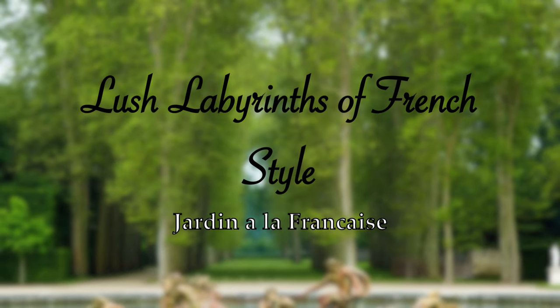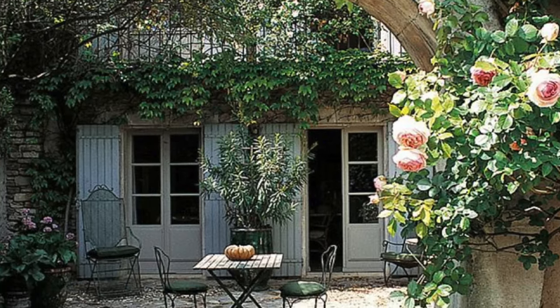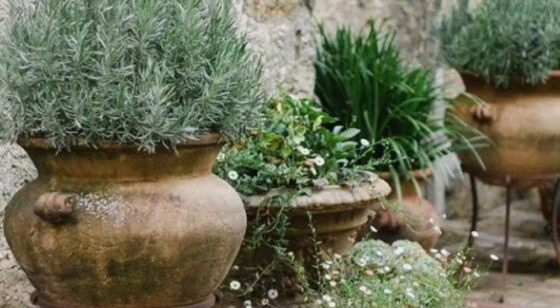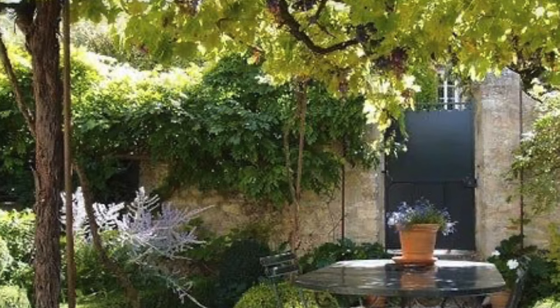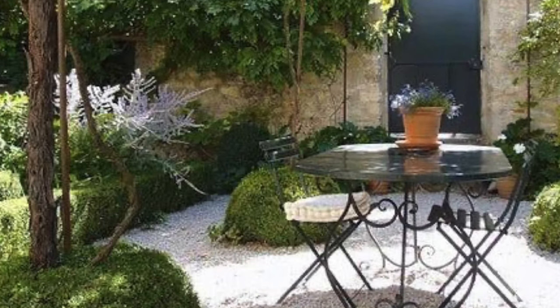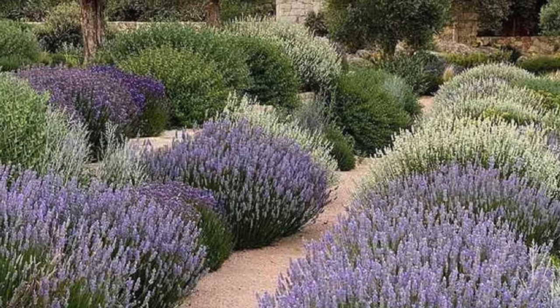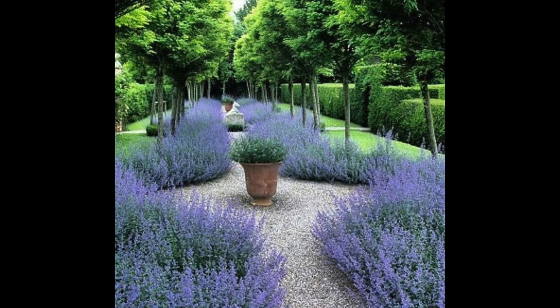This timeless beauty and rustic charm, which is the French Country Garden, incorporates traditional plants, rustic furniture, soothing fountains — and this all creates an intimate and enchanting personal space, along with the harmony, order and symmetry of the lavender fields. It's imposing order on nature and creating the most beautiful landscape.